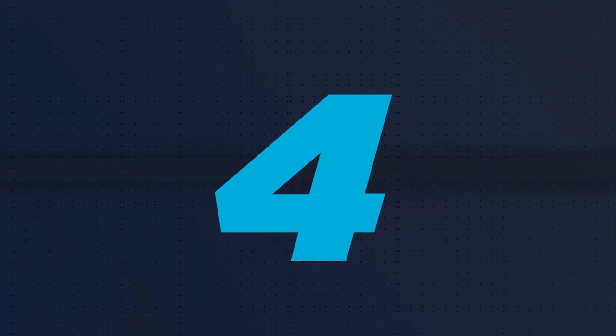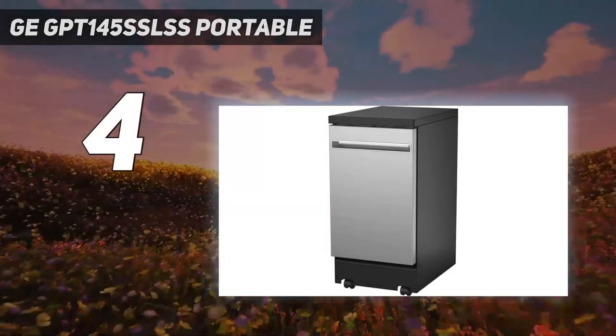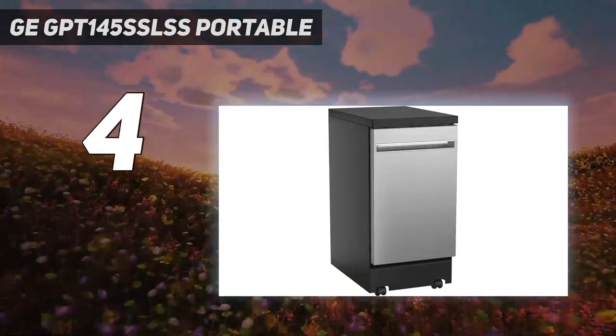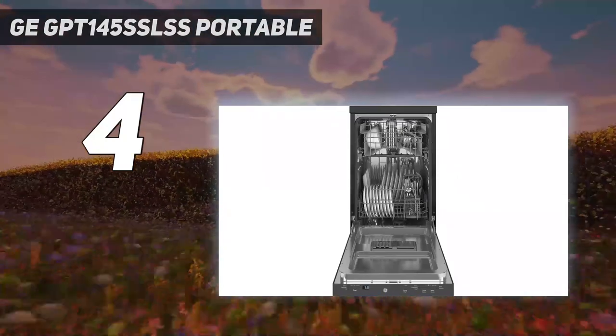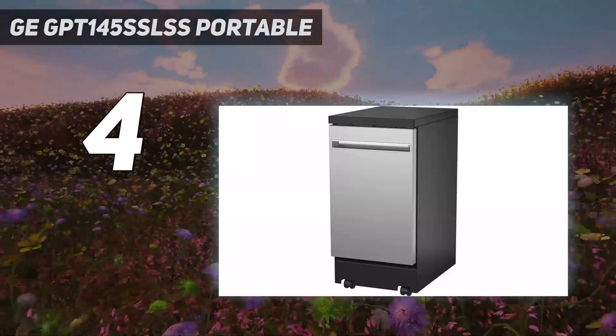Coming in at number 4: the GE GPT-145 SSLSS Portable. Portable dishwashers make the most sense for long-term renters who don't have a dishwasher in their unit. In this category, I most recommend this 18-inch wide model from GE.